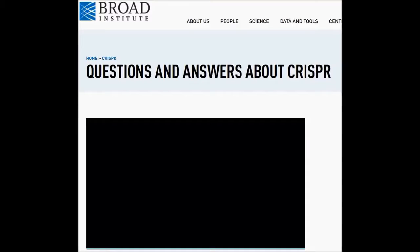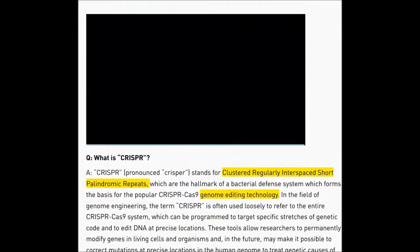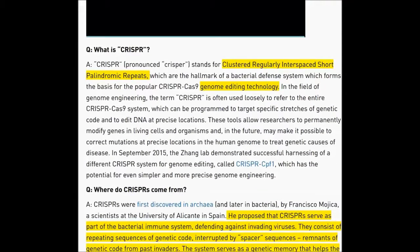So pretty cute — they're comparing correcting spelling on a piece of paper to invasive species into the human body by editing our DNA genome sequencing. Very cute, MIT. So CRISPR — CRISPR is pronounced 'CRISPR' — stands for Clustered Regularly Interspaced Short Palindromic Repeats. Synthetic DNA, folks. It's genome editing technology.